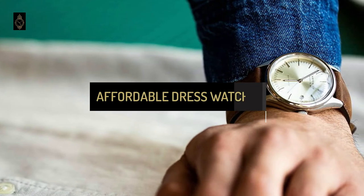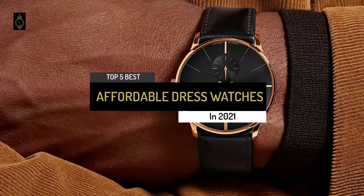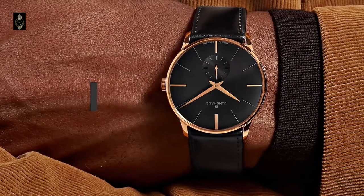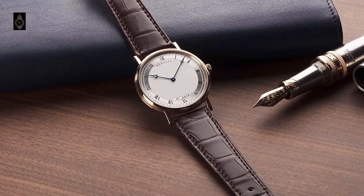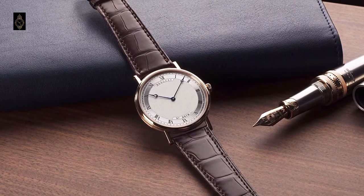Hi everyone, today we're going to take a look at the top 5 best affordable dress watches in the market of 2021. We picked these dress watches after many hours of research. First, we're going to show you our 5 best picks, then we'll talk about what is the best dress watch.